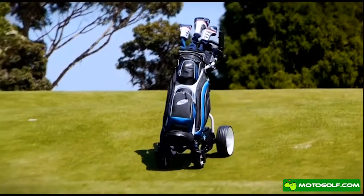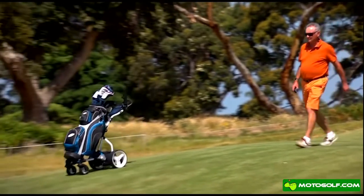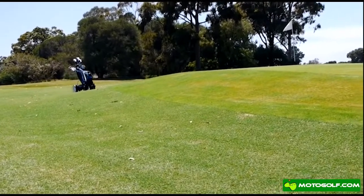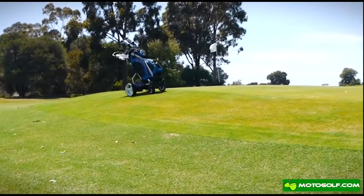The downhill speed control makes tackling steep gradients a breeze. And lithium 12-volt 24-amp battery power gives you greater efficiency and longer battery life.